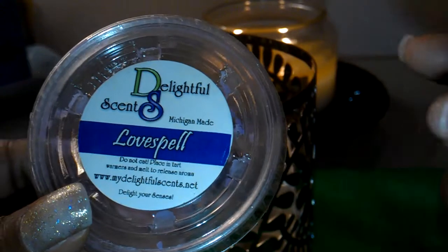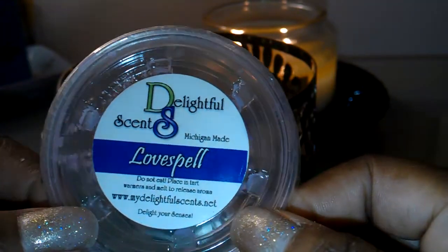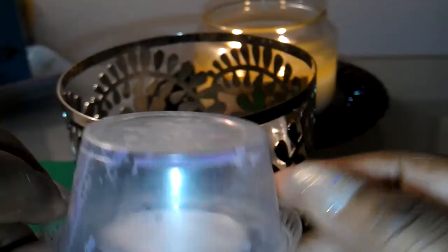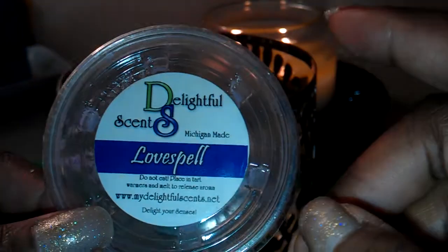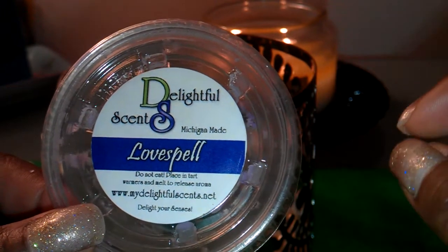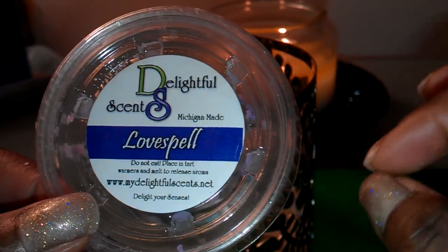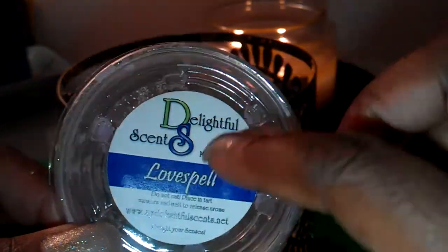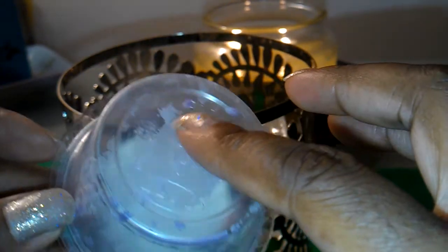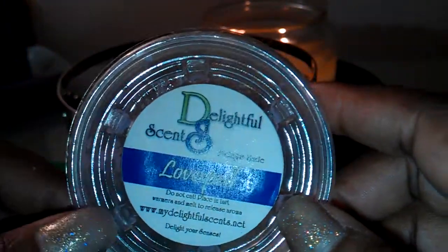Next from Delightful Scents is Love Spell. I talked about this — I believe this is the first tart I talked about from Delightful Scents, and I just included it here to show that I did finish it up. It did not disappoint at all. It's an exact dupe of Victoria's Secret's Love Spell. It gives amazing scent throw, and it's so strong that you don't have to use the entire tart — you can actually cut it in half or in quarters and still get an amazing scent throw.